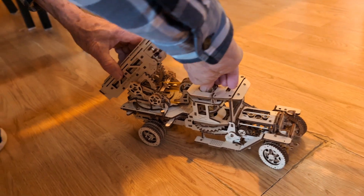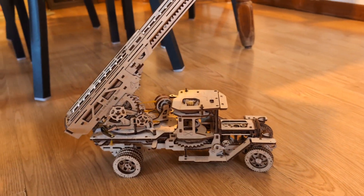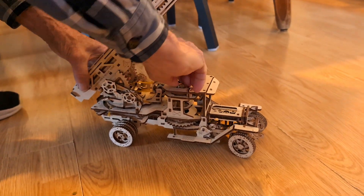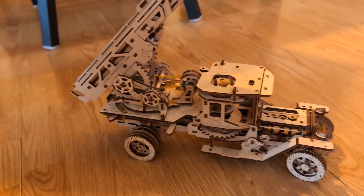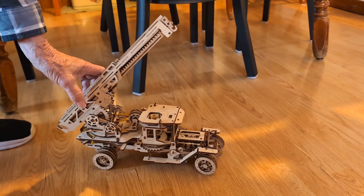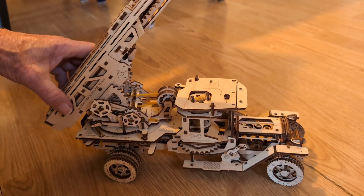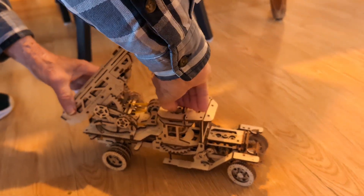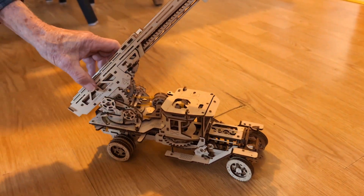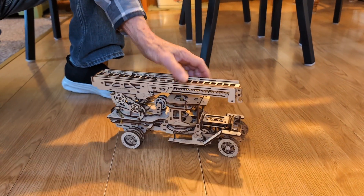You had to build this whole transmission — it's got forward and reverse. I'm supposed to wind it a whole lot more than that. It's got a two-speed transmission. All of it's wood — there's no metal, just wood, toothpicks, and rubber bands.